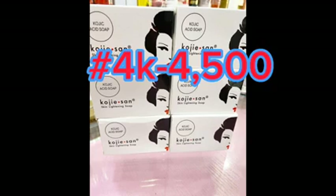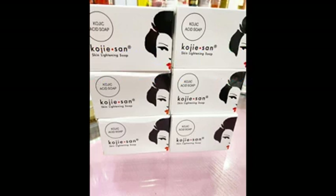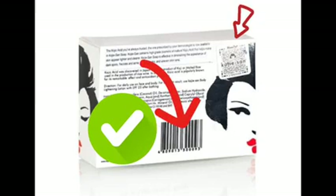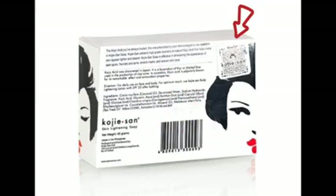A single bar of Kojic Sand soap is currently priced around four thousand to four thousand five hundred naira, so you wouldn't want to waste that amount and end up buying the fake — you need to be very careful. Also, check for a barcode on the pack: the original Kojic Sand will have a barcode, so be sensitive and check for it.